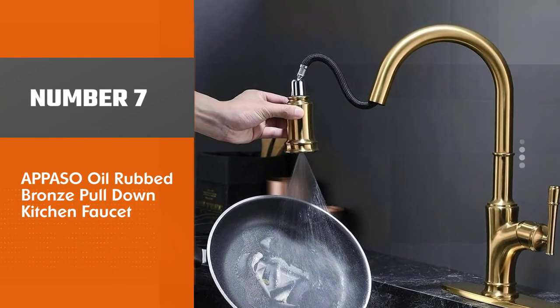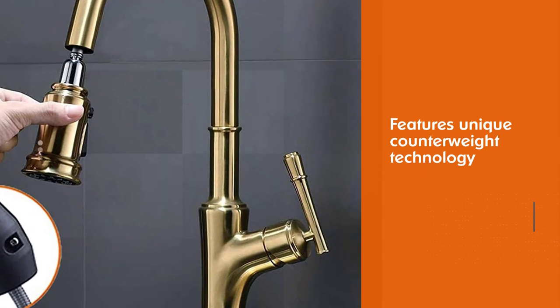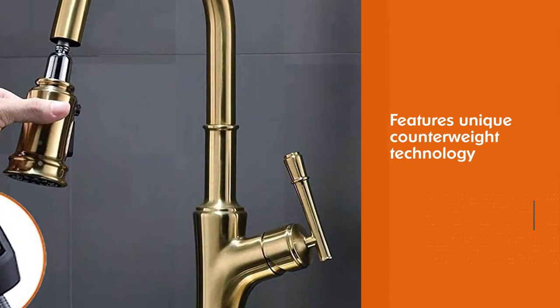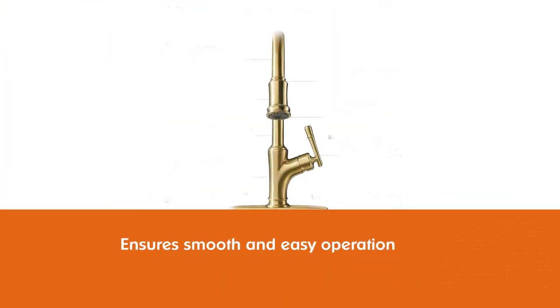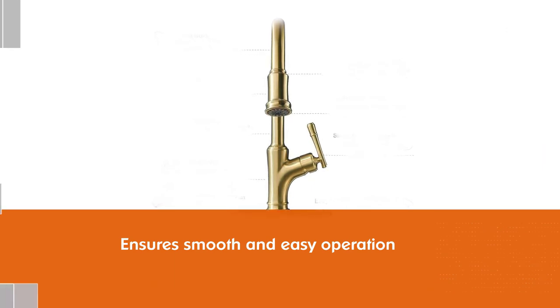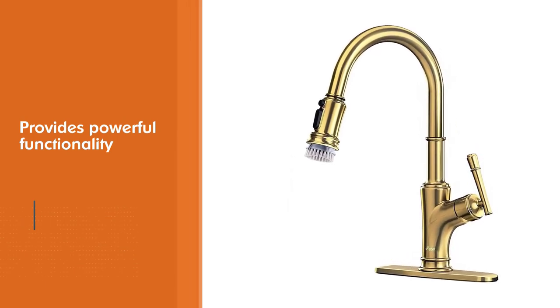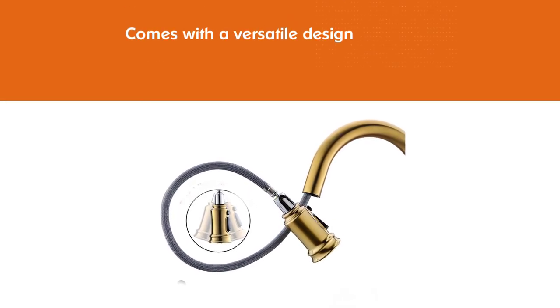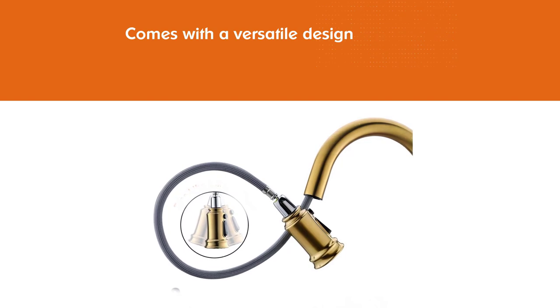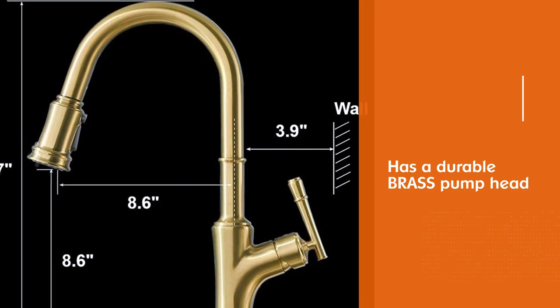Number 7: Apaso Oil Rub Bronze Pull-Down Kitchen Faucet. This pull-down kitchen faucet features unique counterweight technology that guarantees smooth and easy operation every time. This practical function is conveniently incorporated for a secure grip, providing powerful functionality with an integrated magnet to dock the retractable spray head after usage. A versatile design allows you to extend the hose to suit any sink size, while the durable brass pump head provides a powerful stream of water. The faucet automatically returns to position when not in use, so you'll never have an accident because it slipped or fell off the side.